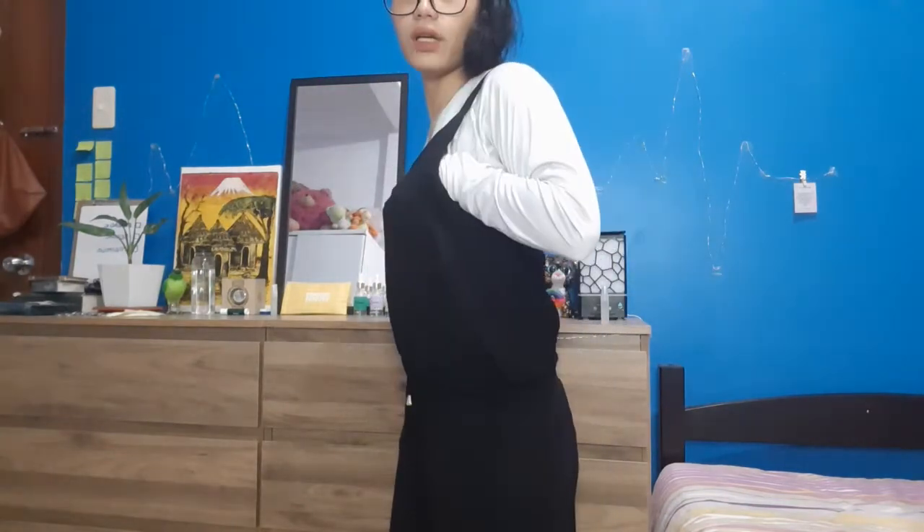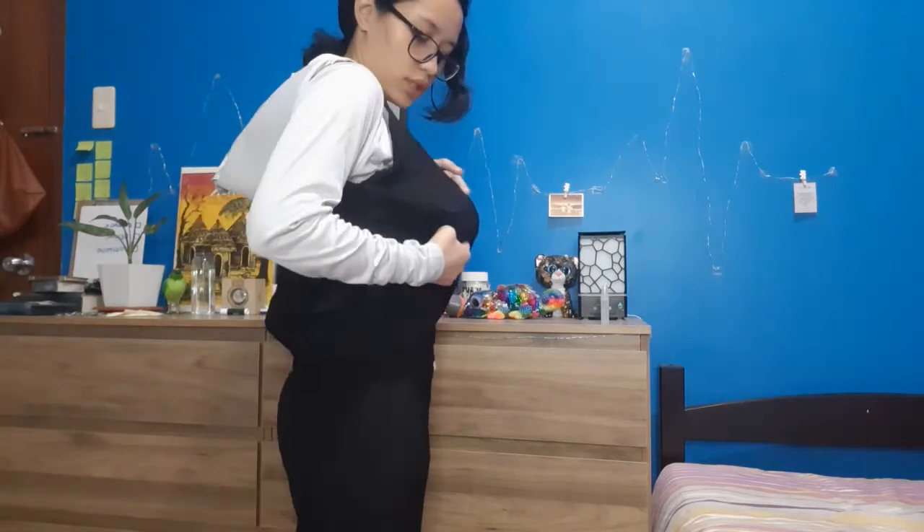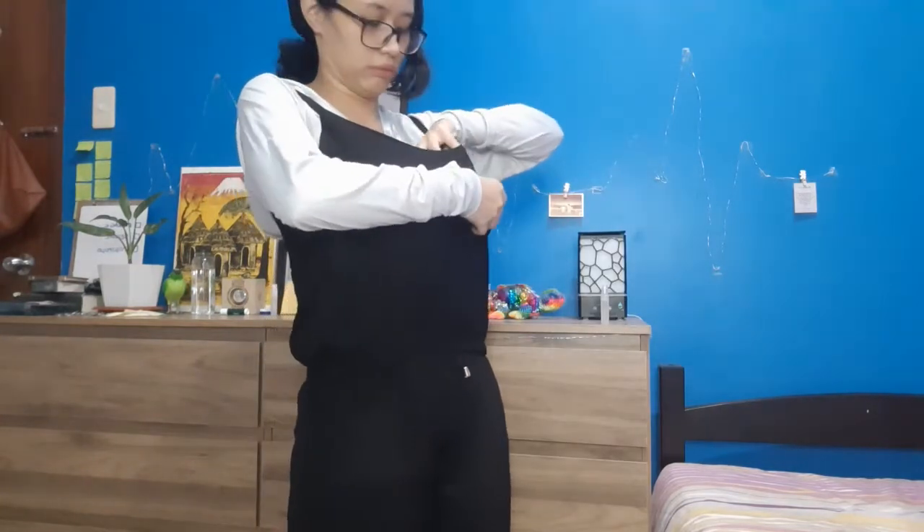Paano pag medyo malaki natin? Plot kasi ako — pagbibigyan ko kasi medyo malaki-laki. Pwede na. Ito kasi is one size fits all. Ito yung tela niyo, guys — maganda siya. Ito na yung small, medium, large nila — it's 3 sizes.